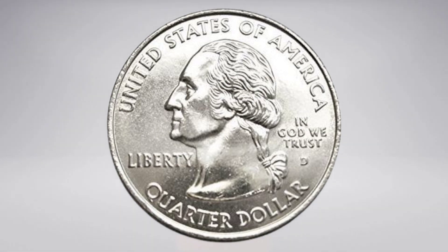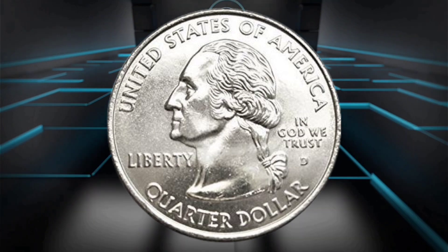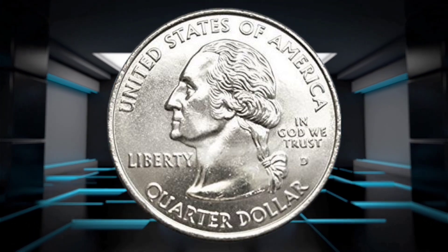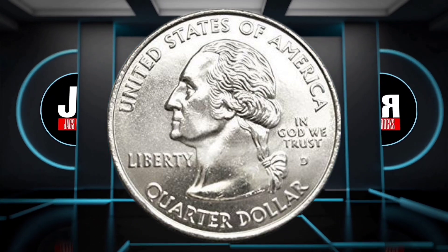Remember to set a minimum price that is higher, or at the very least equal to, the face value of the coin. Even if your coin sells on eBay for a high price, there is no guarantee that the buyer will cough up.